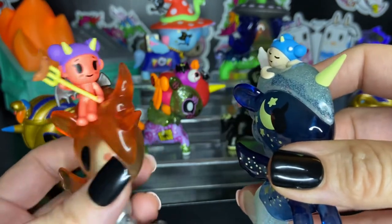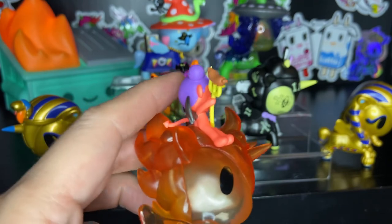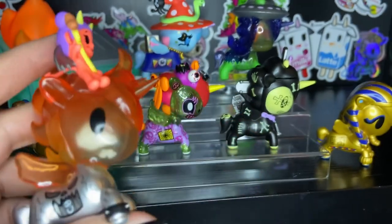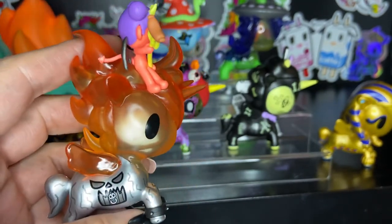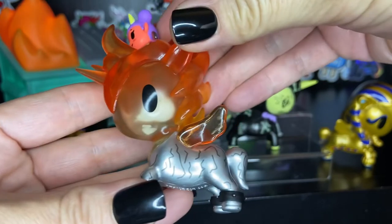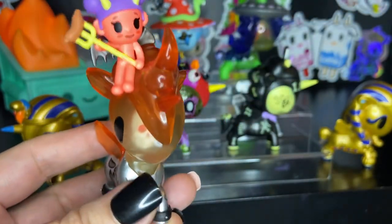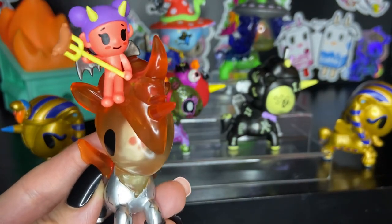Are you planning to get any of these? There are two other Unicornos in the After Dark series — one is called Treatster and the other one is called Shockwave. Treatster is a jack-o'-lantern themed Unicorno, and Shockwave has the Frankenstein monster on it. I think I'd like to get those too, but I'm not totally sure. I'm really happy with the ones that I have. Thank you so much for watching my video — I hope you enjoyed it and I hope you enjoy Halloween. Have a great day. Bye!